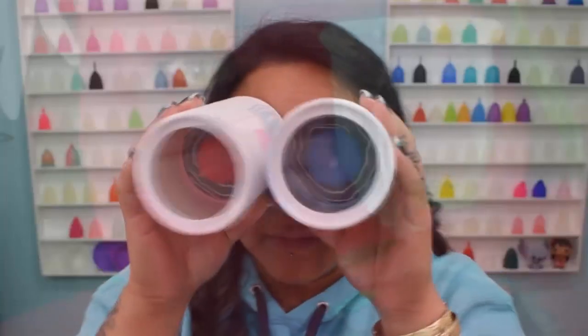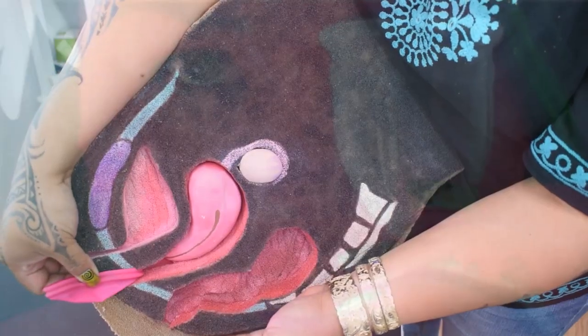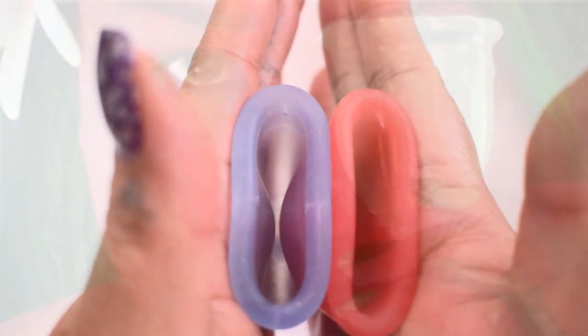Hello everyone, it's Red Herring. I hope you're having a great day. Any websites, links, or discount codes I might have will be in the description below. If you find anything helpful or interesting in this video please give it a thumbs up, comment, share, and don't forget to subscribe if you haven't already.